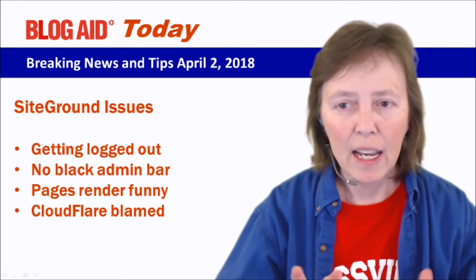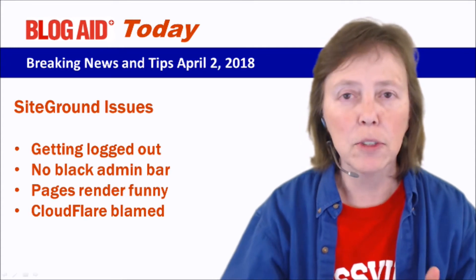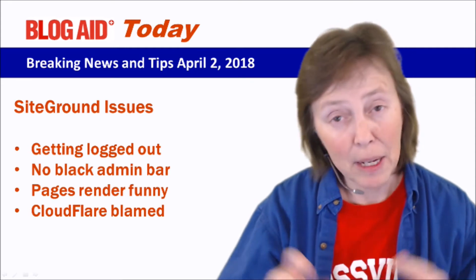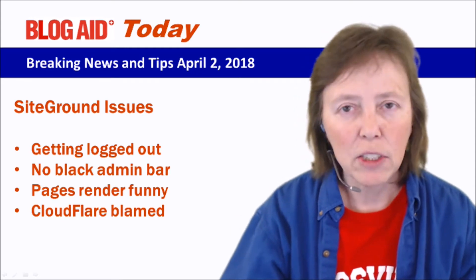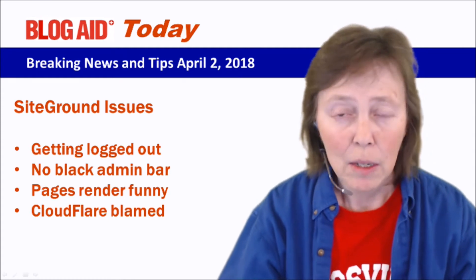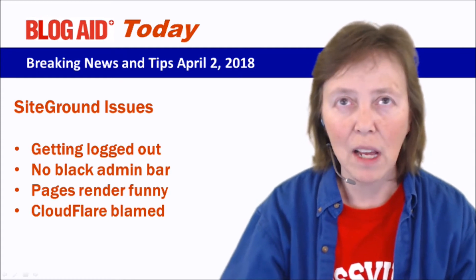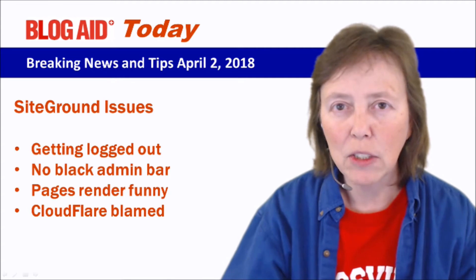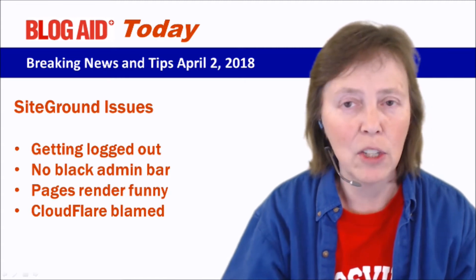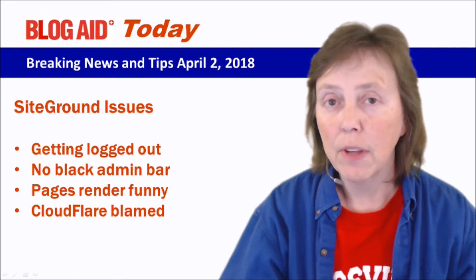Here's what I'm hearing: folks are getting logged out, there's no black admin bar at the top — which makes them think they're logged out — and pages are rendering funny. It's almost like the HTTPS part of things is not working, like when you set your site to HTTPS but the SSL port is not configured correctly.